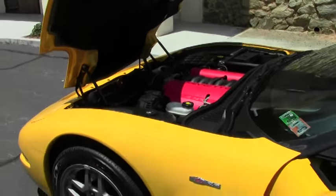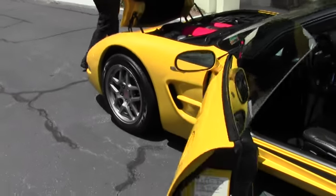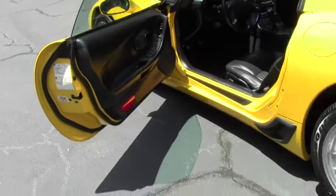This car does have the factory wheels, so the nice lightweight Z06 wheels.